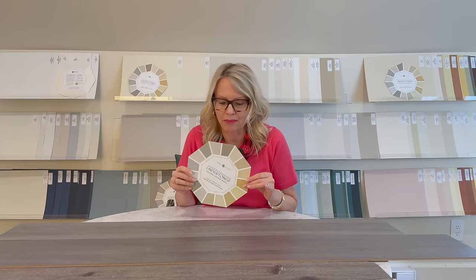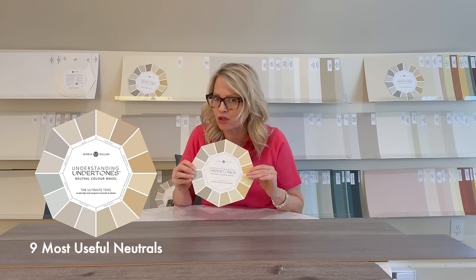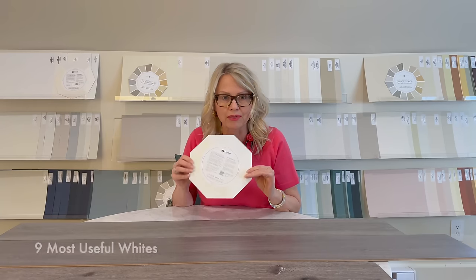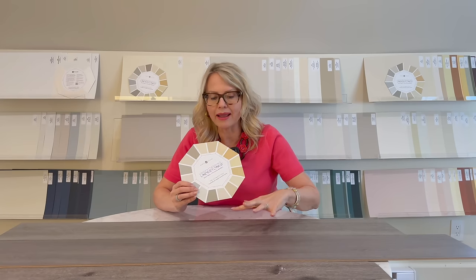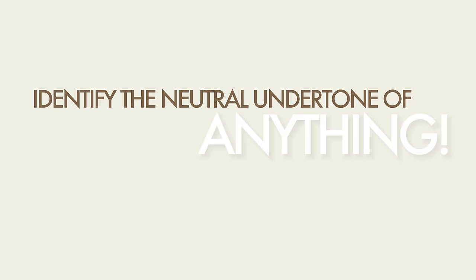So the two paint colors I just gave you — one for the world of versatile timeless wood floors, the second for the world of gray floors — they will do the job. But let's go a little deeper using my Understanding Undertones color wheel, which I invented. It has the nine most useful neutrals on the front and the four most useful whites on the back. The wheel is designed to identify the neutral undertone of anything and everything.